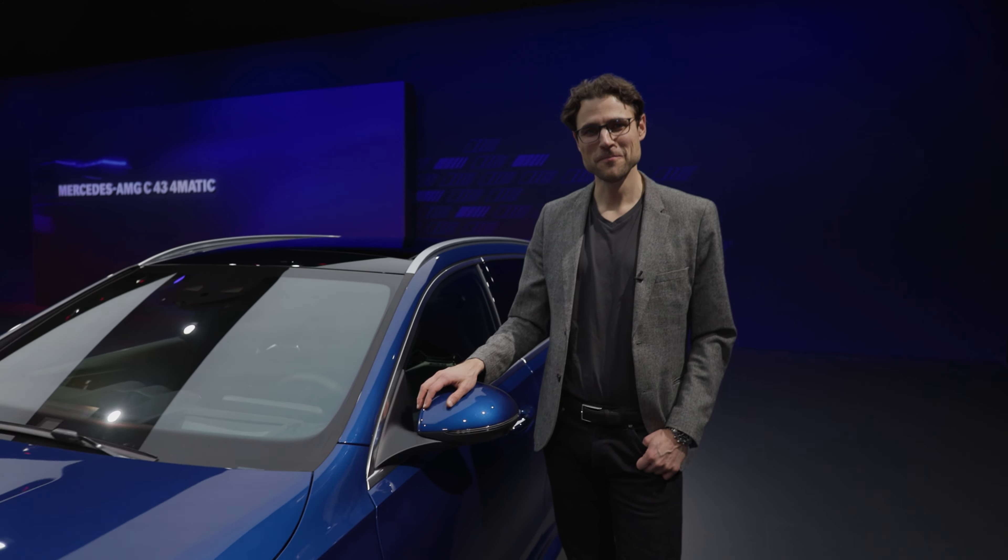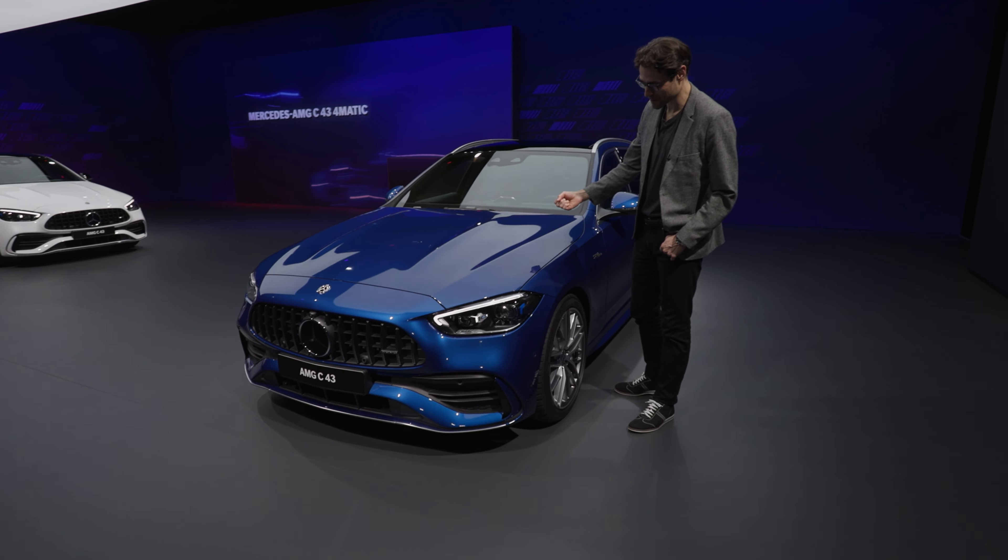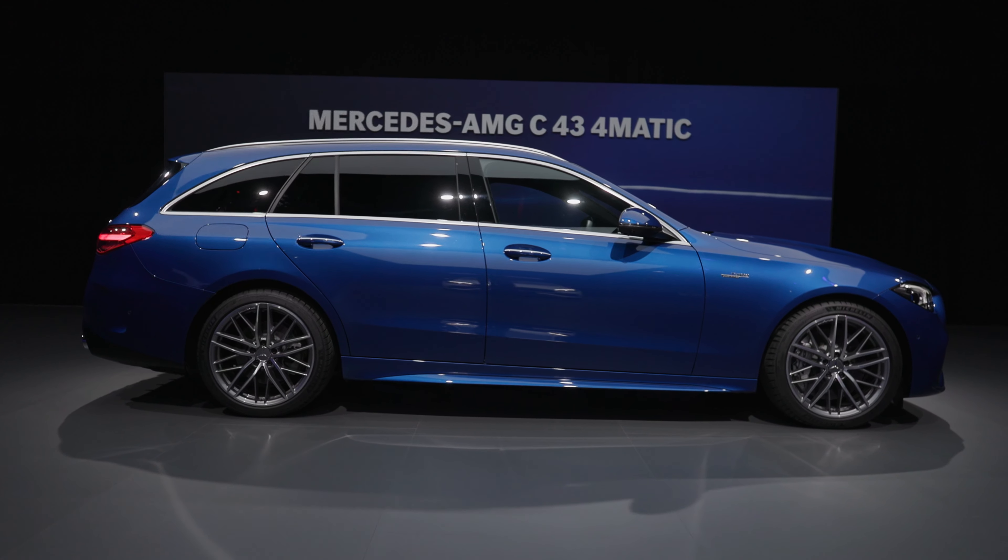I like white vehicles, but there's one color I like even better — Thomas Blue, or as Mercedes calls it, Spectral Blue. You can see here a very strong, bright blue tone, in this case with the estate model.